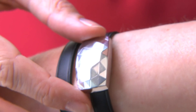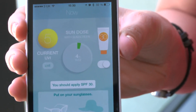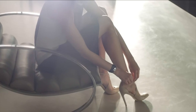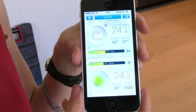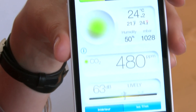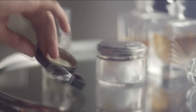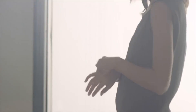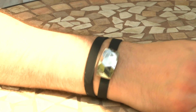It's the latest in geek bling, but it could also save your life. French company Netatmo, best known for their popular weather station device that measured CO2 in the air, now have their June bracelet, which promises to measure and monitor your exposure to UV, ultraviolet light, so you can take care of your skin in the sun.